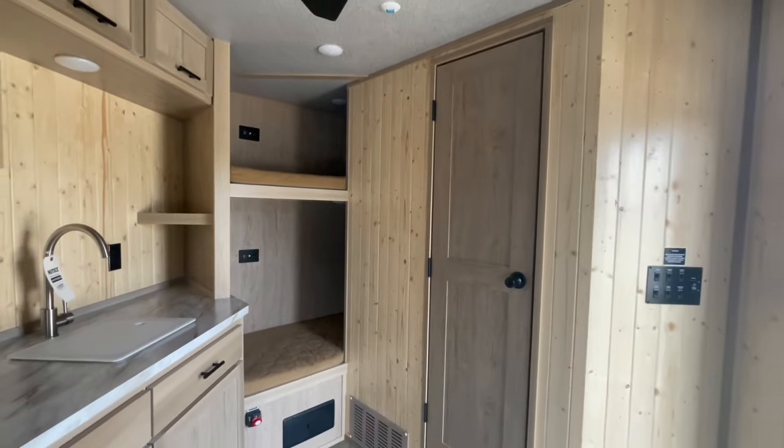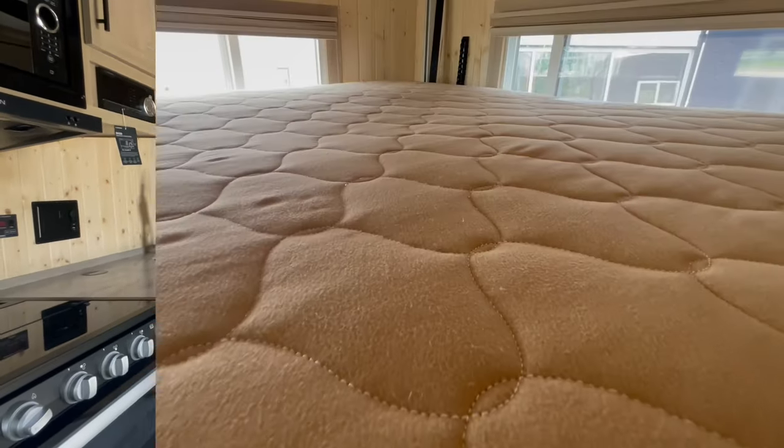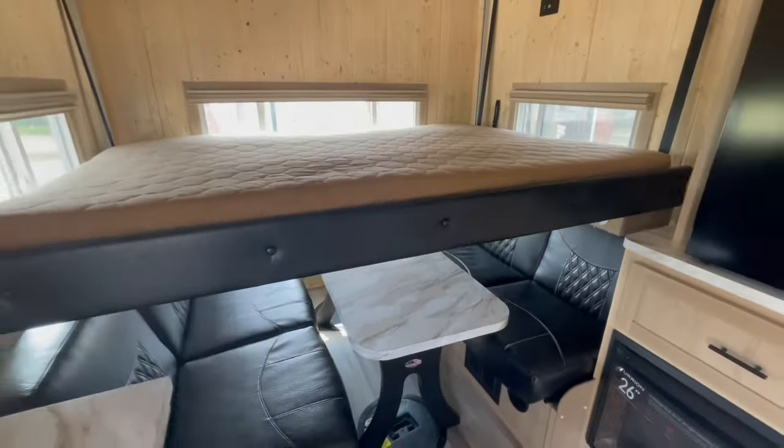Transform your Yeti Grand Escape into a cozy camping haven with ample space for sleeping, providing you with the comforts of home.